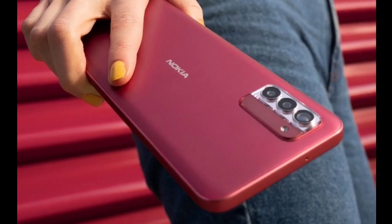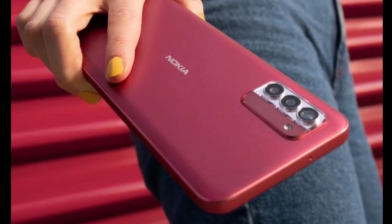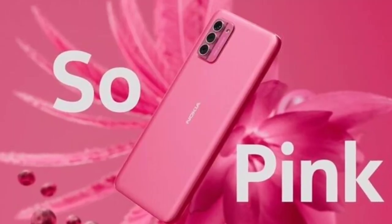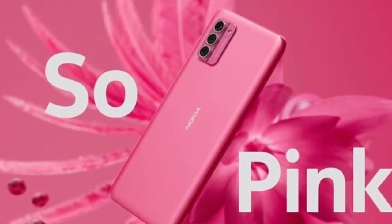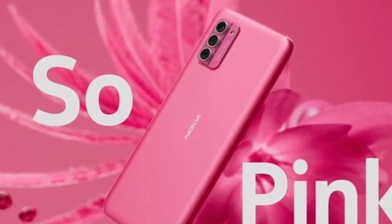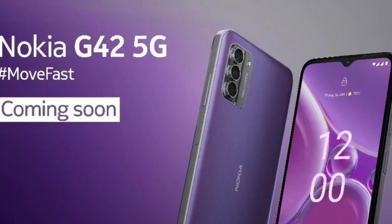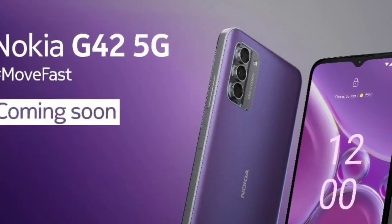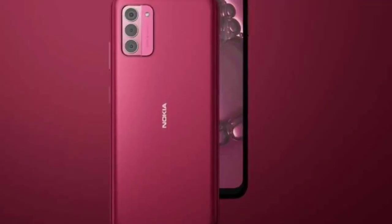Its back panel is made of 65% recycled plastic and ships with a 20W charger, a cable, and a case. As for optics, the smartphone is equipped with a triple camera system on the rear, comprising a 50MP primary sensor, a 2MP macro snapper, and a 2MP depth sensor. On the front, it has an 8MP shooter for selfies and video calls.